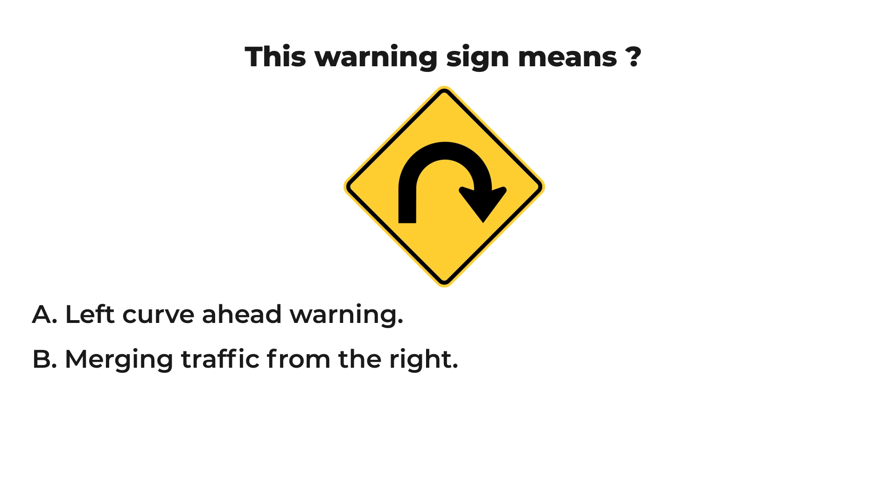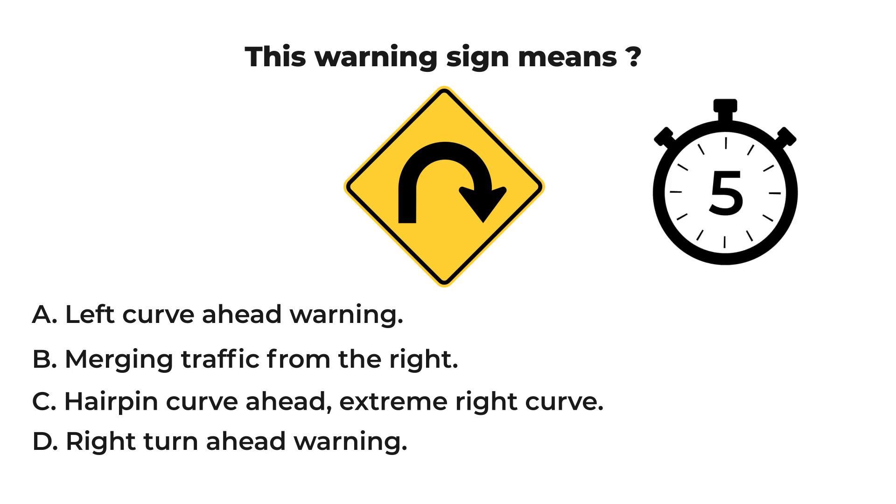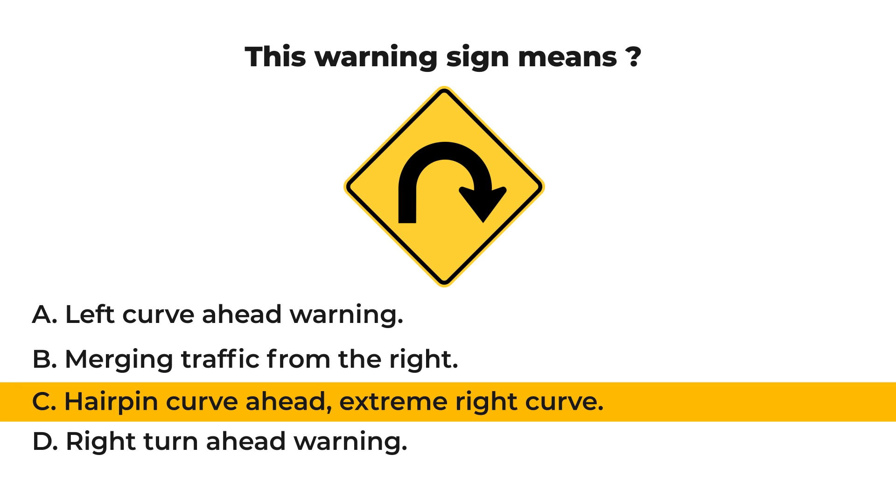This warning sign means: A) left curve ahead warning, B) merging traffic from the right, C) hairpin curve ahead, extreme right curve, or D) right turn ahead warning. Let us check your result. The answer is C: hairpin curve ahead, extreme right curve. If the change in horizontal alignment is 135 degrees or more, the hairpin curve W111 sign may be used.